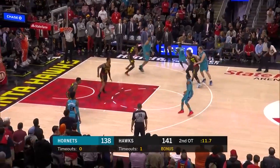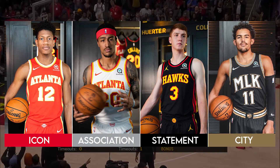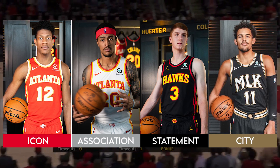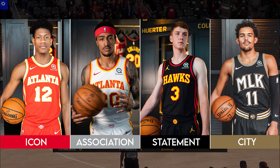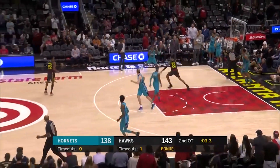These will be the four main jerseys that the Hawks will rock during this season. Which one of these is your favorite? Leave a comment down below, and if you haven't, I'd appreciate it if you could like the video and subscribe. I hope to have a video talking about each team's jerseys next season as the City jerseys are revealed, so if you're interested in that, go ahead and take a look. Thank you guys so much, and have a great day.